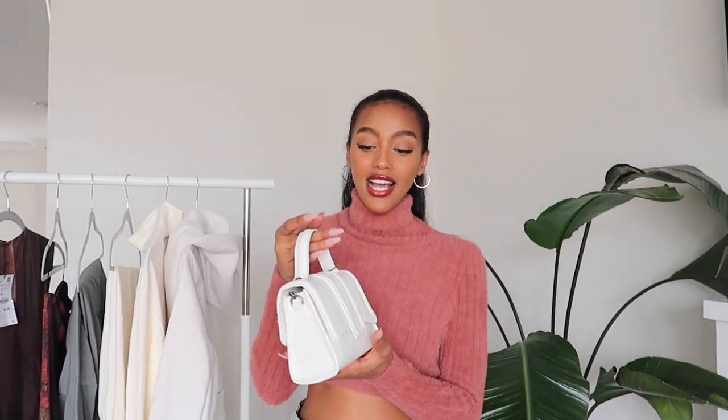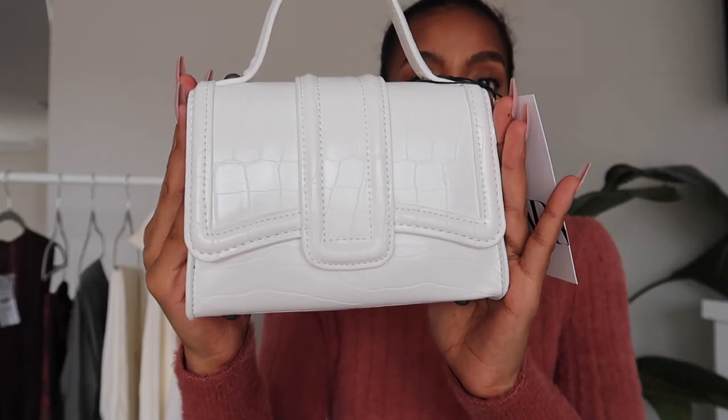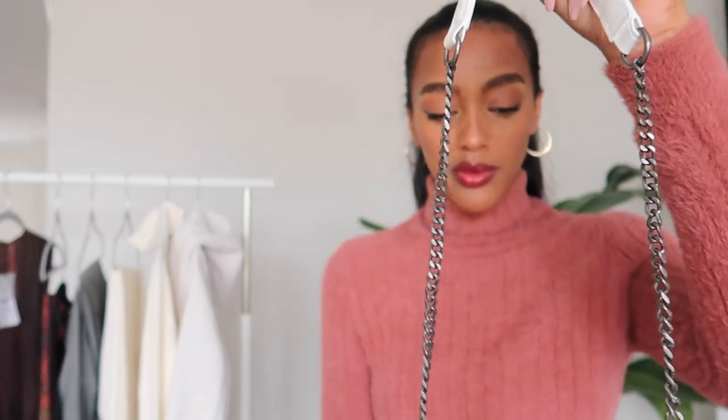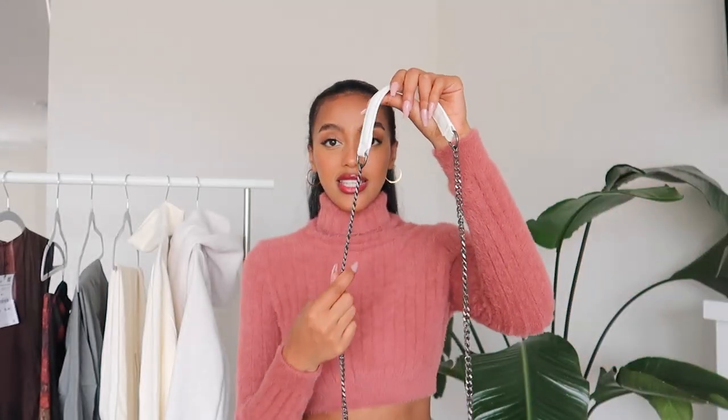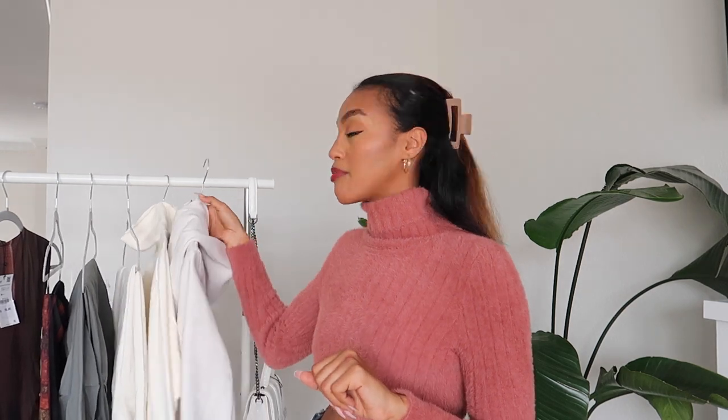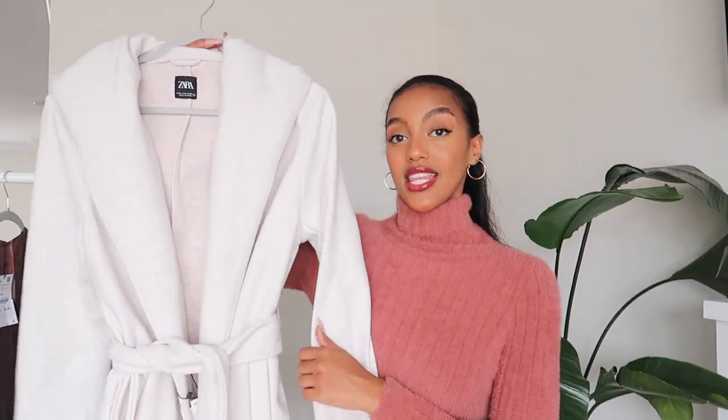The first item I got is this cute little mini white purse — it's so tiny I don't even know if it'll fit my phone, but I'm sure it will. I just have a card holder so I don't have a big wallet to fit in it. It also comes with a chain in a really dark silver, which I love — I don't usually have anything in silver tones since I'm a gold person.